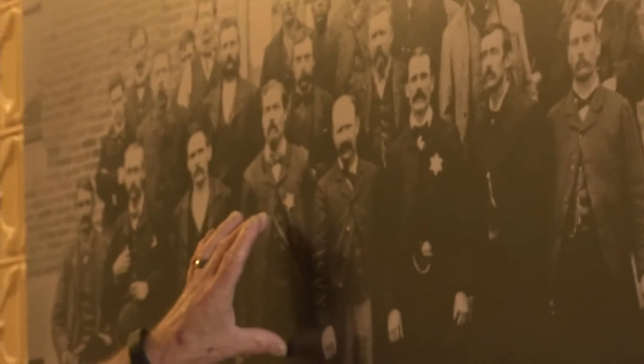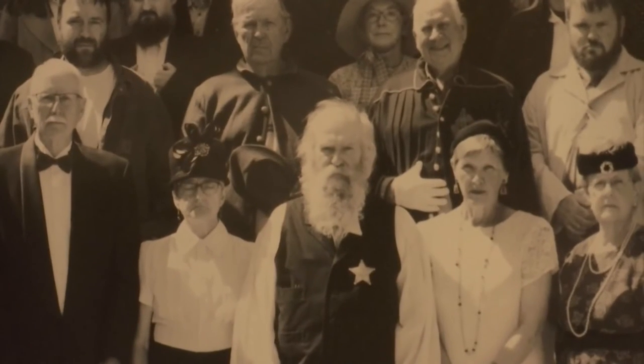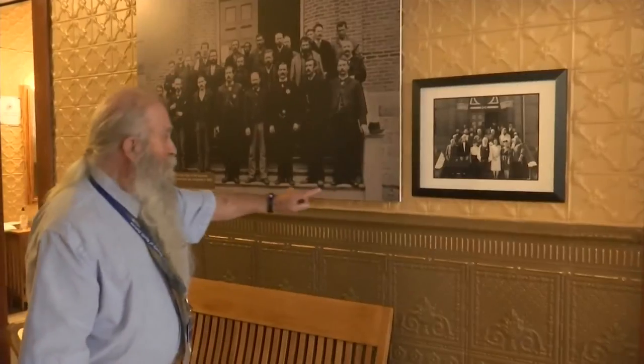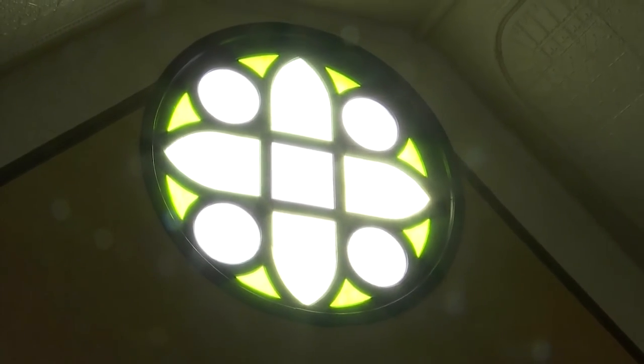Today, hanging on the wall of the courthouse hallway, there's a photo of the original Stutzman County Courthouse gang. Next to it, a recreation taken just a few years ago, showing that history has its place side-by-side with the present. And sometimes that history even comes full circle.